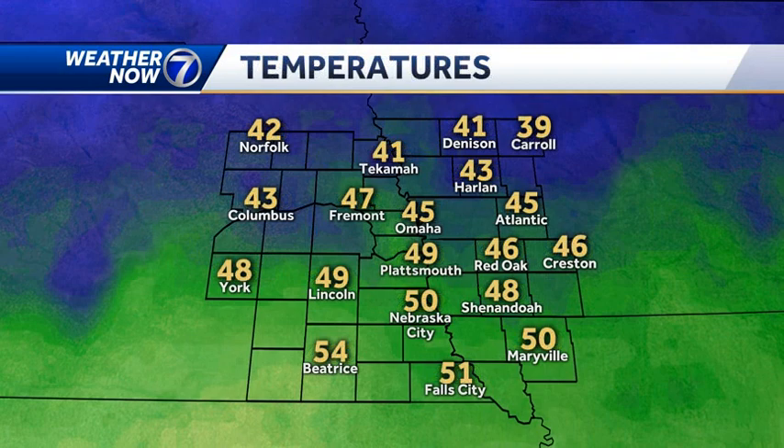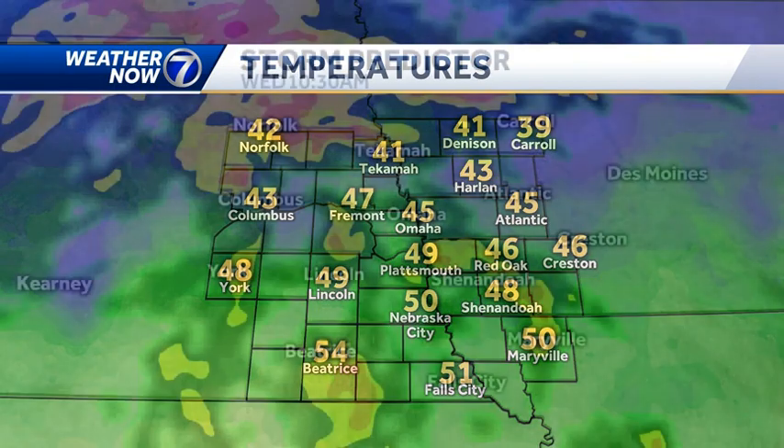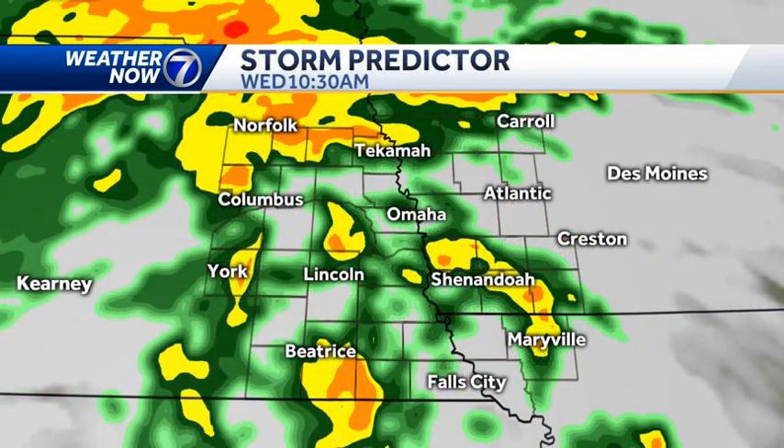Temperatures are mid to upper 40s in Omaha — been that way all morning — and they're in the low to mid 50s down to our south. Once we dry out this afternoon, we will make a run into the mid and upper 50s.